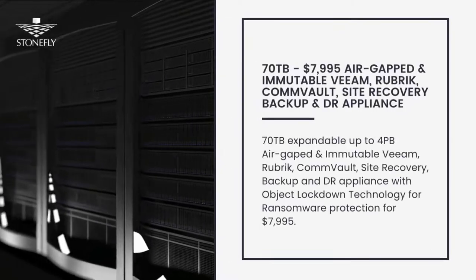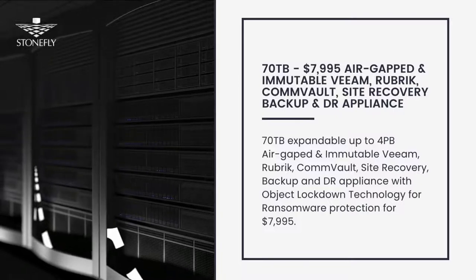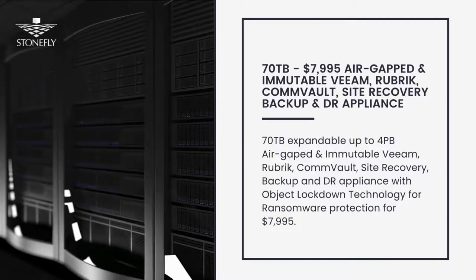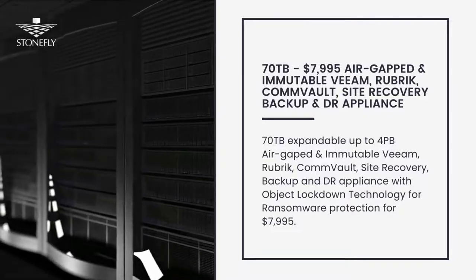Lastly, the promo of the week. Get a 70 terabyte, expandable up to 4 petabyte, fully turnkey air-gapped and immutable Veeam, Rubrik, Commvault, Site Recovery Backup and DR Appliance with Object Lockdown Technology for Ransomware Protection for $7,995.